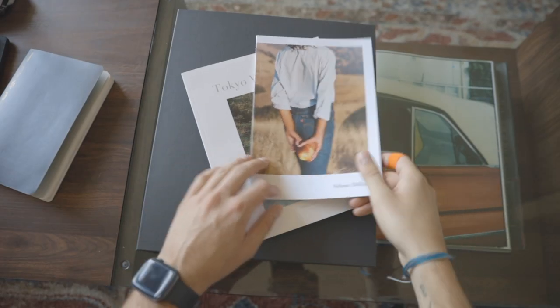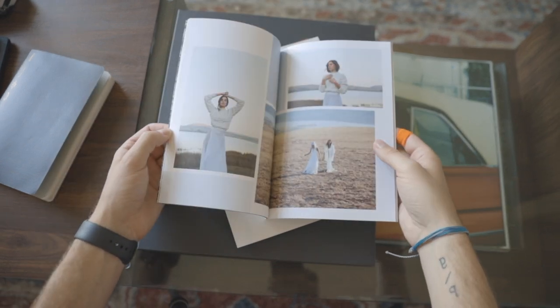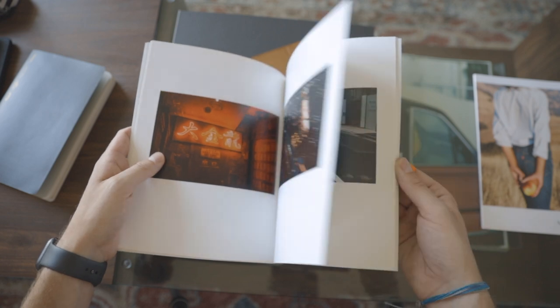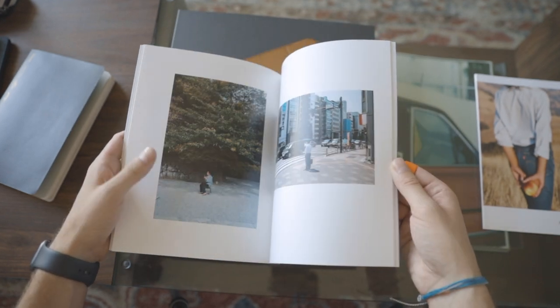A side tip: have leave-behinds. I made a small print book called 'Tokyo Wallflower' — a personal project I did in Japan — that I send out as a promo. At the end of a meeting I offer it to the client so they have something to remember me by. It shows not just your commercial work but the personal work you really care about. Art directors and art buyers are fans of photography and want to see that point of view.